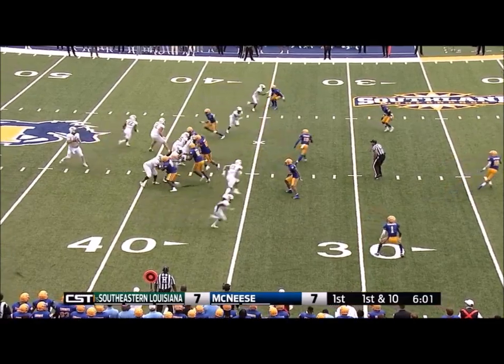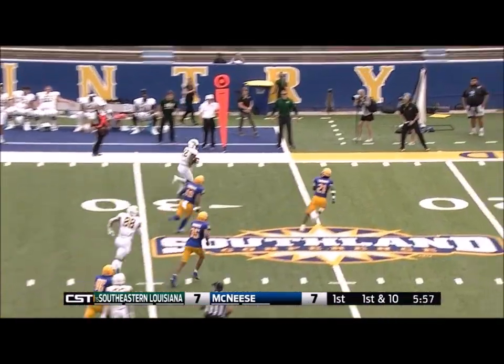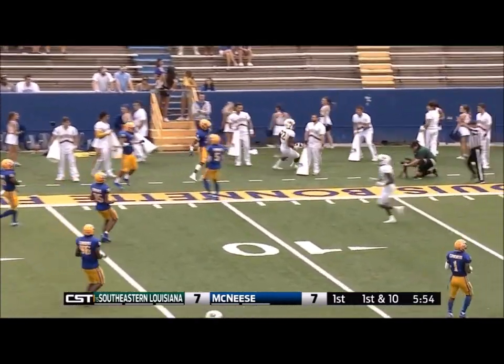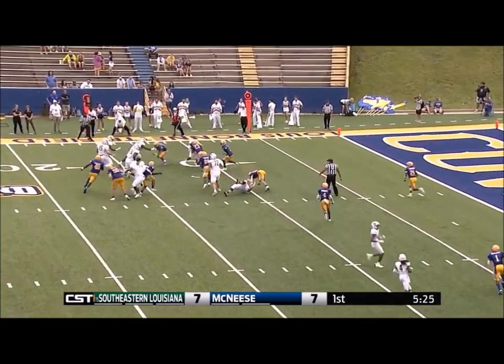He sees everyone is playing off from him and then good footwork there, getting that extra yards. There's open field for Jones down the far sideline. Another first down and he's right.